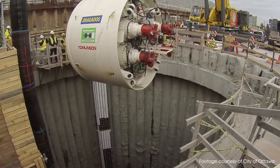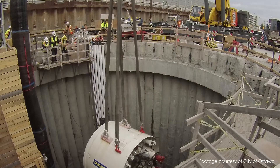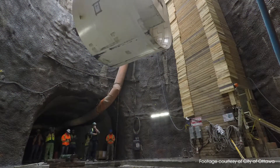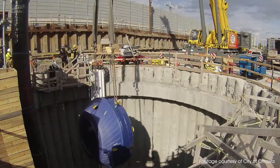It's pretty unique for the city of Ottawa. A tunnel like this hasn't been built in close to 60 years. This tunnel boring machine is really the first of its time to come through Ottawa.